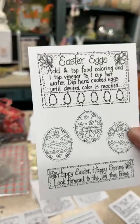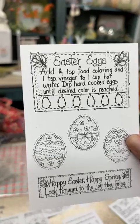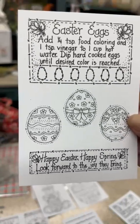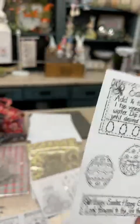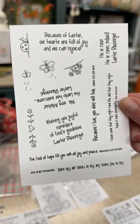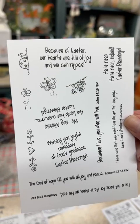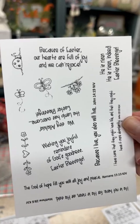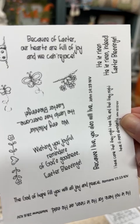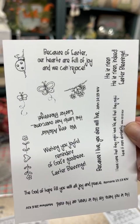Next is the Easter eggs stamp — a great recipe for dyeing Easter eggs with food coloring and vinegar. It features Diana's three darling eggs and says 'Happy Easter, happy spring, look forward to the joy they bring.' That's a four-by-six stamp. Then there's the Easter quotes stamp — it includes sentiments like 'Because of Easter our hearts are full of joy,' 'He is risen, He is risen indeed,' 'Easter blessings,' and scripture quotes.